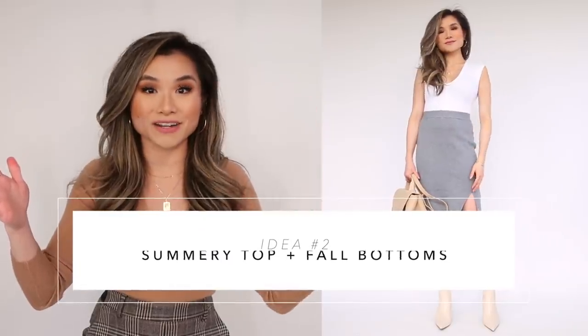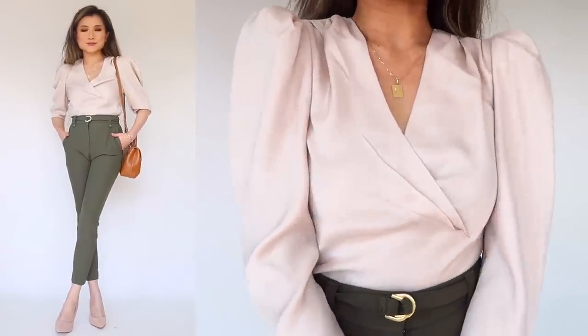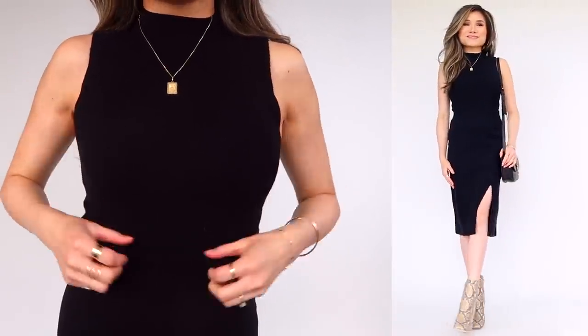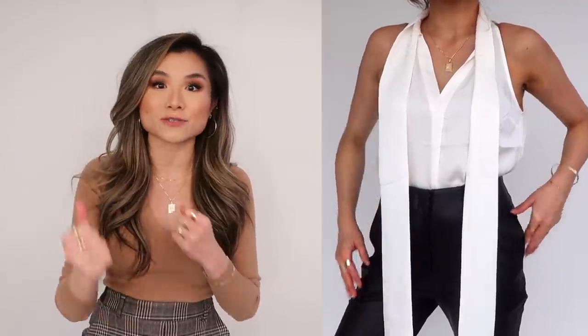Tip number two is to pair a lightweight top with a heavier pair of bottoms. Some of my favorite picks for a lightweight top are something sleeveless like a tank top, or a beautiful billowy blouse for more full coverage. One of my favorite pieces is a mock neck sleeveless sweater — it's so professional and polished, with the stretchy comfortable feeling of a sweater and a little neck coverage, but the sleeveless makes it feel comfortable when it's still 70 degrees outside.